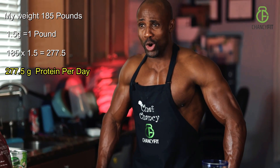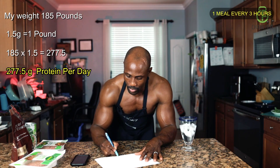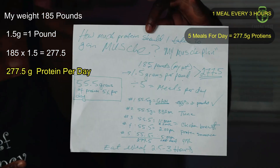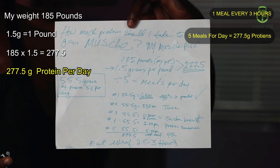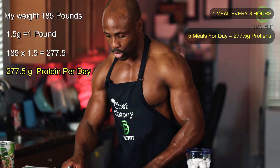I know what you're thinking — how in the world can you take in 277 grams of protein? You break it down throughout the day and you spread it out. Eat every two and a half to three hours. So that means I have to eat five meals a day. You divide 277.5 by five meals.